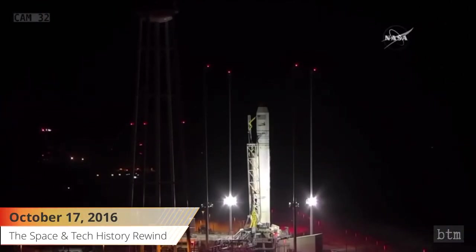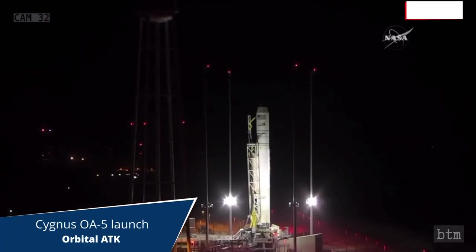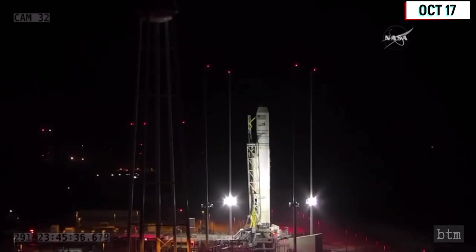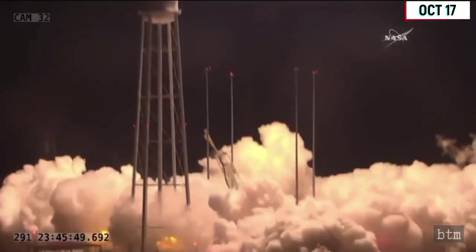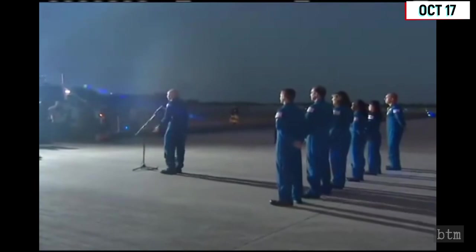October 17, 2016. The SS Allen Poindexter, Orbital ATK's Cygnus OA-5 freighter, was launched on an Antares 230 rocket from Wallops Island's Launch Complex Zero on this date. The Poindexter reached the ISS on October 23. It carried 2,345 kilograms of pressurized cargo and externally four Spire Global LEMUR-2 CubeSats. The freighter was unberthed from the ISS Unity module on November 21 and returned to orbit, releasing the CubeSats after reaching its target altitude. Cygnus was deorbited on November 27, re-entering over the South Pacific and burning up in the atmosphere. The Cygnus spacecraft was named after the shuttle astronaut and naval aviator who was part of the STS-122 and STS-131 crews. Poindexter died in a watercraft accident in 2012 at age 51 and was at that time a Navy captain and dean of students at the Naval Postgraduate School.